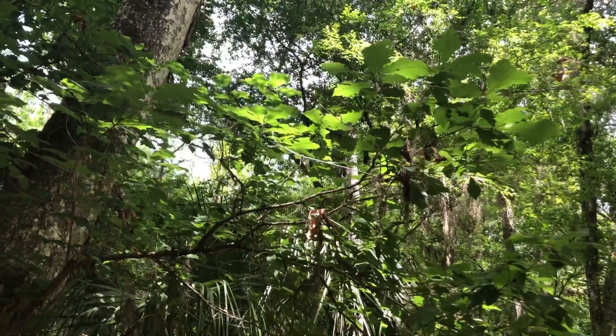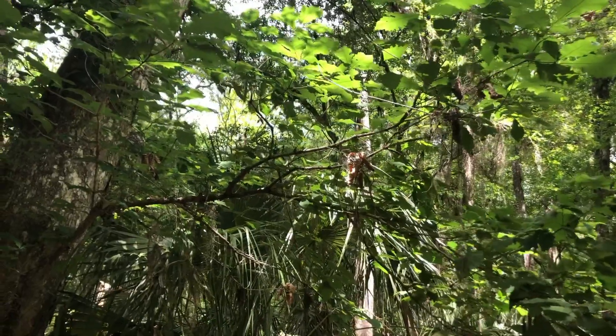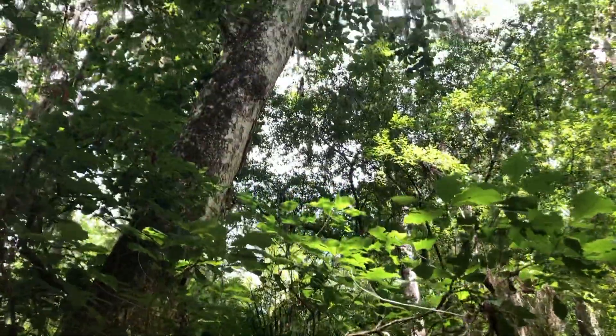So again, it's a swamp chestnut oak — Quercus michauxii. Check it out.